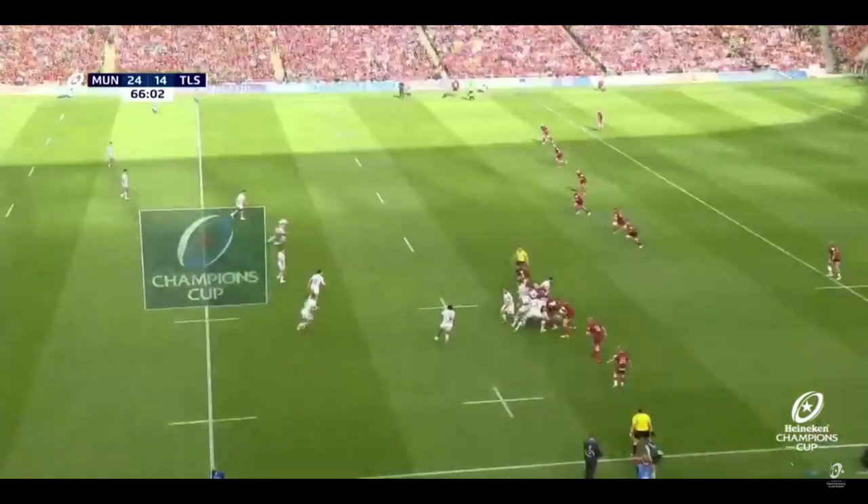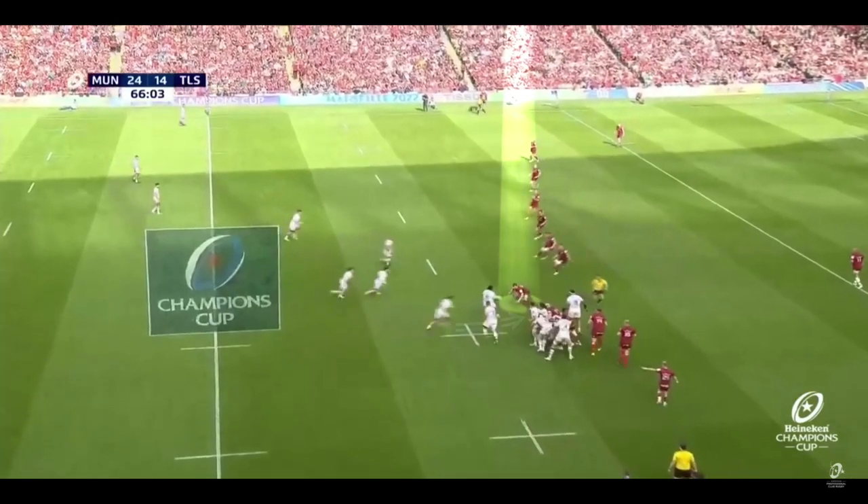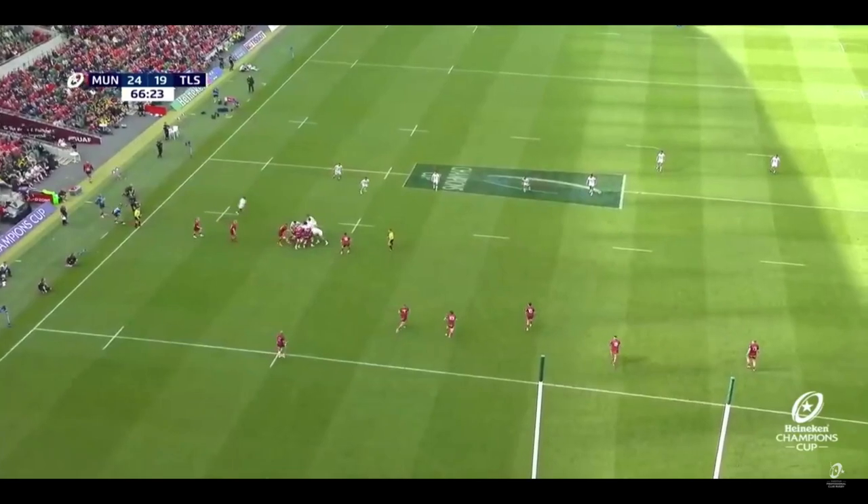Just look how Malfaka runs around, isolating that tail gunner. Meanwhile in the backfield, Toulouse have given themselves four options: they can carry, they've got a wider option to the midfield, another option on the left a little bit tighter, and then critically an option on the inside — and that's what they use.